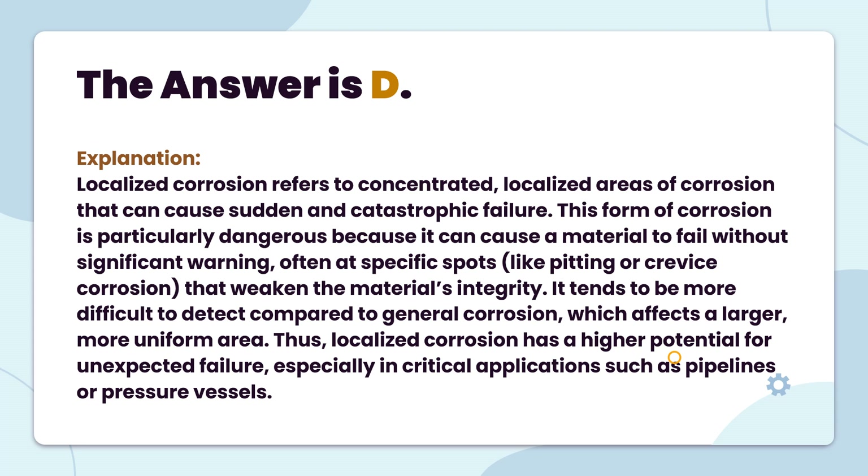The answer is D, localized corrosion, which can cause sudden and catastrophic failure. This form of corrosion is particularly dangerous because it can cause a material to fail without significant warning, often at specific spots, like pitting or crevice corrosion, that weaken the material's integrity. It tends to be more difficult to detect compared to general corrosion, which affects a larger, more uniform area. Localized corrosion has a higher potential for unexpected failure, especially in critical applications such as pipelines or pressure vessels.